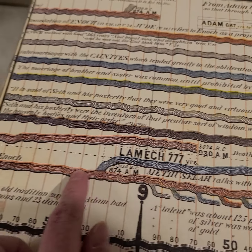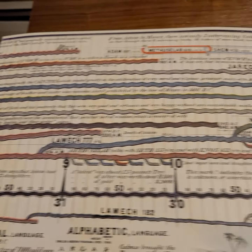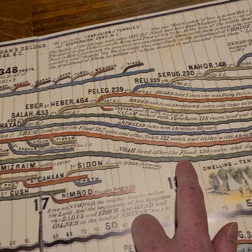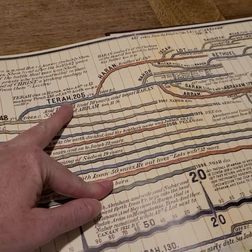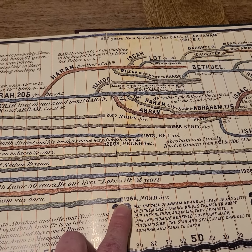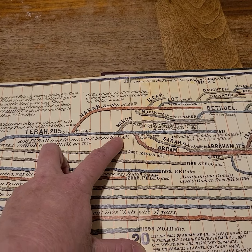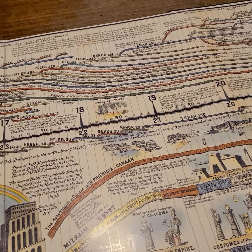You can see where each person fits. Here's Noah, who was born to Lamech, who was born from Methuselah. The cool thing is you can see contemporaries — I can see that Noah was alive at the same time as Terah, and at the same time as Haran and Nahor. Noah is the green line, and he died right here, so he could have passed on stories to Nahor or to Terah — Abram's father.